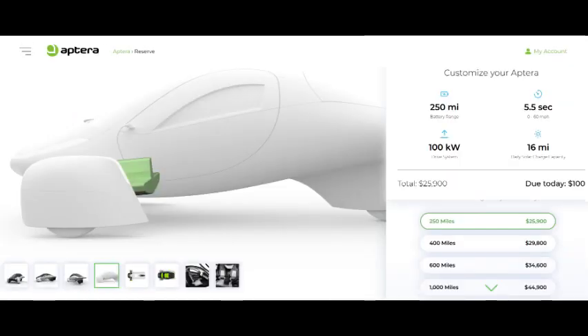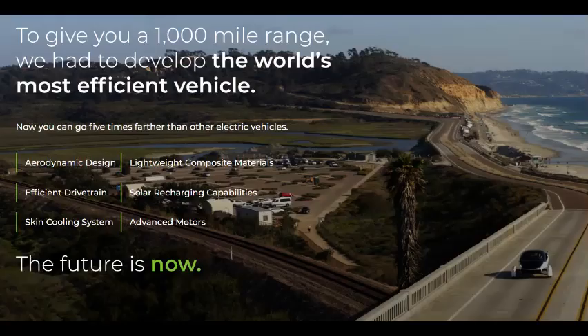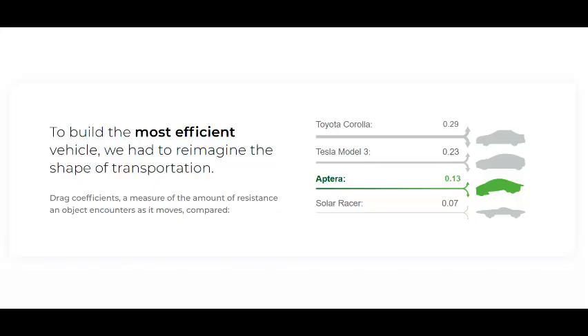Not only that, but the cost to purchase a base model Aptera is just over half that of the base Model 3 at $25,900. How does Aptera do this? By pairing their vehicle down to the minimum size and weight it needs to be, and by using advanced composite materials to enhance lightness and strength. This means the vehicle needs fewer batteries, and because of its slippery drag coefficient of 0.13, even at highway speeds it can slip through the air with minimal air resistance.